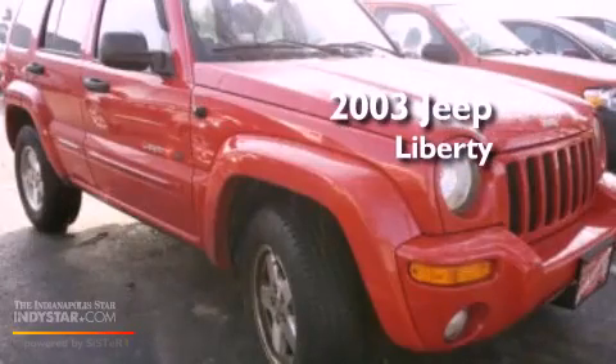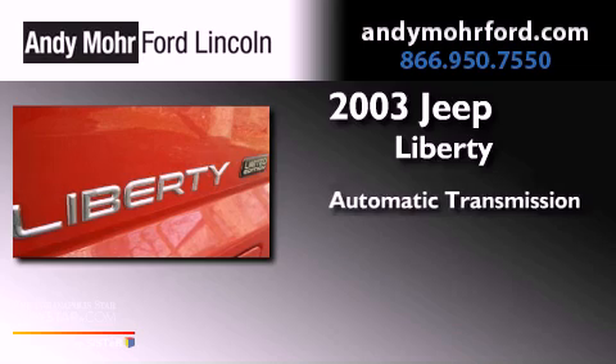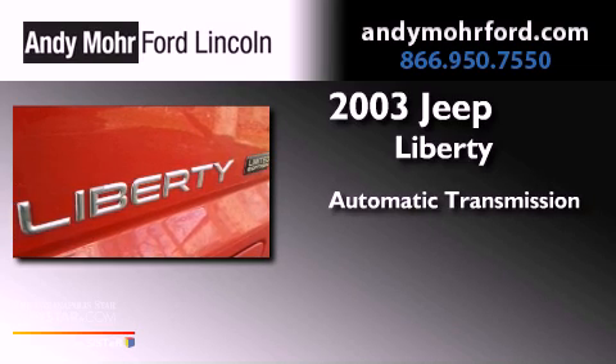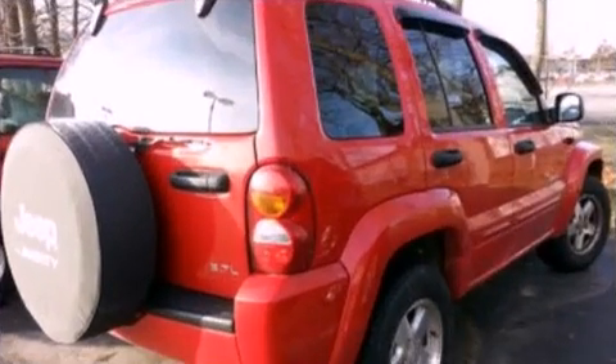This is a 2003 Jeep Liberty. This SUV has an automatic transmission, a 3.7 liter V6, and the added capability of four-wheel drive.